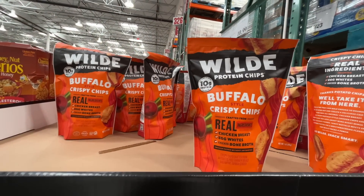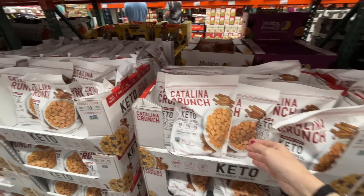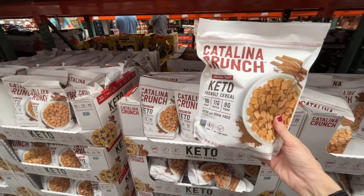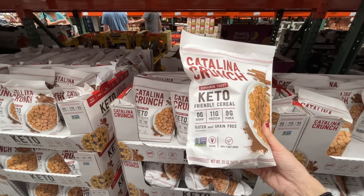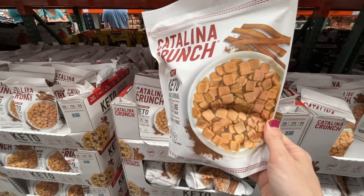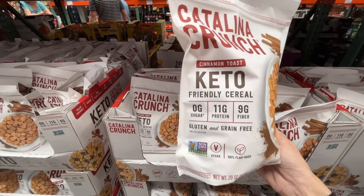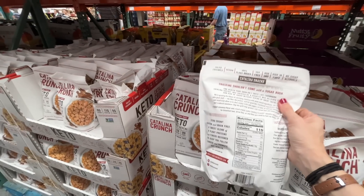On sale for $7.50, normally $10 — keto-friendly cereal, Catalina Crunch Cinnamon Toast. Like Cinnamon Toast Crunch but zero grams of sugar, 11 grams of protein. Will my kids eat this? That is the real question.